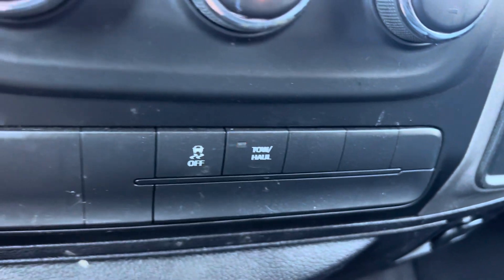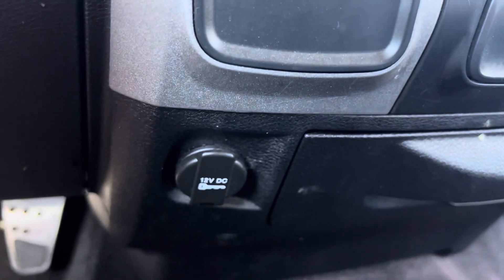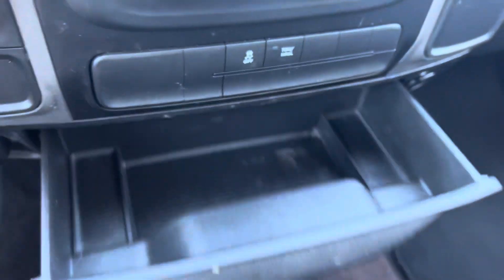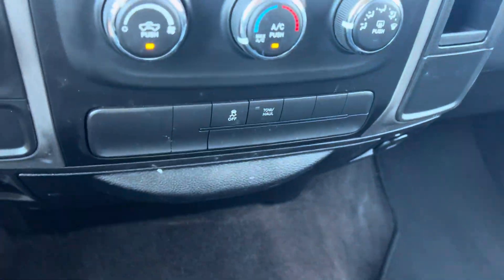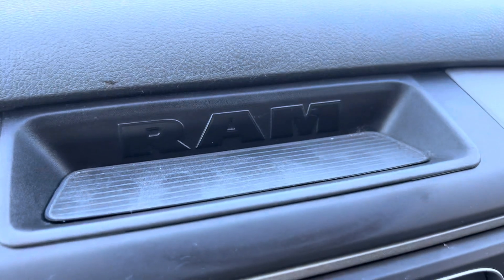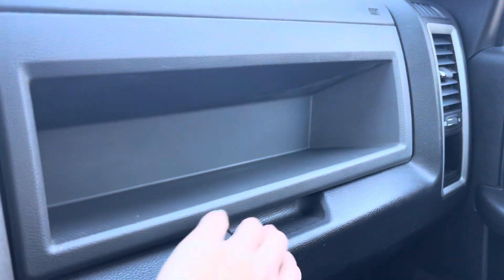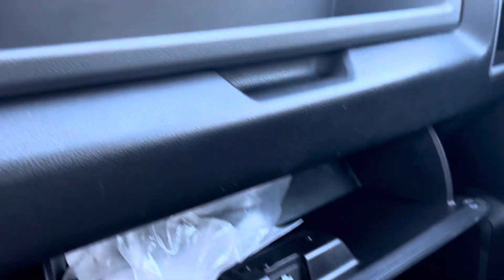Here's your tow haul button, and then you've got a 12 volt outlet as well as a USB down here in a cool little slide-out compartment. There's also a compartment up here with the Ram logo and a nice little cubby right above your glove box.